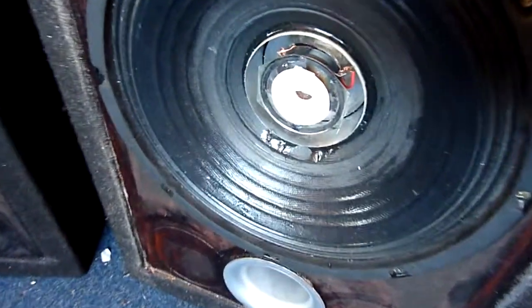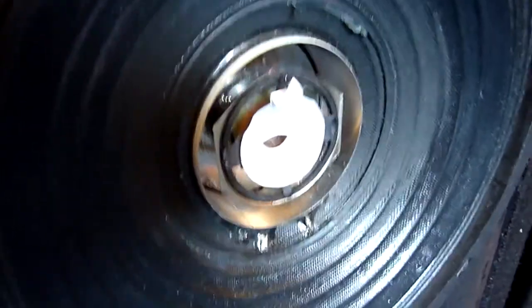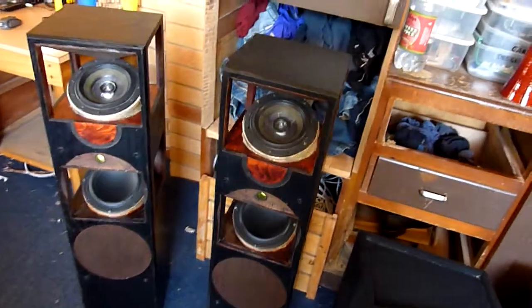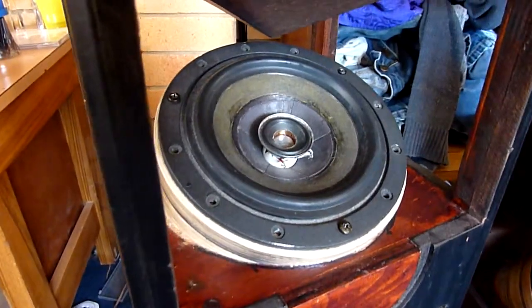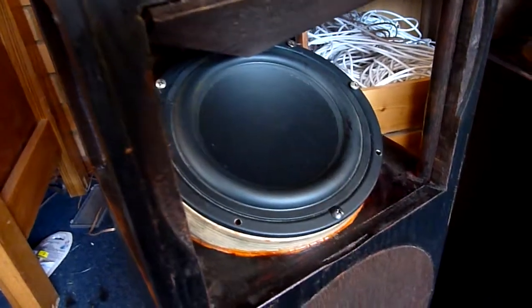My second set of point source speakers is nearly complete. My third set of point source speakers is also nearly complete, with a backup woofer.